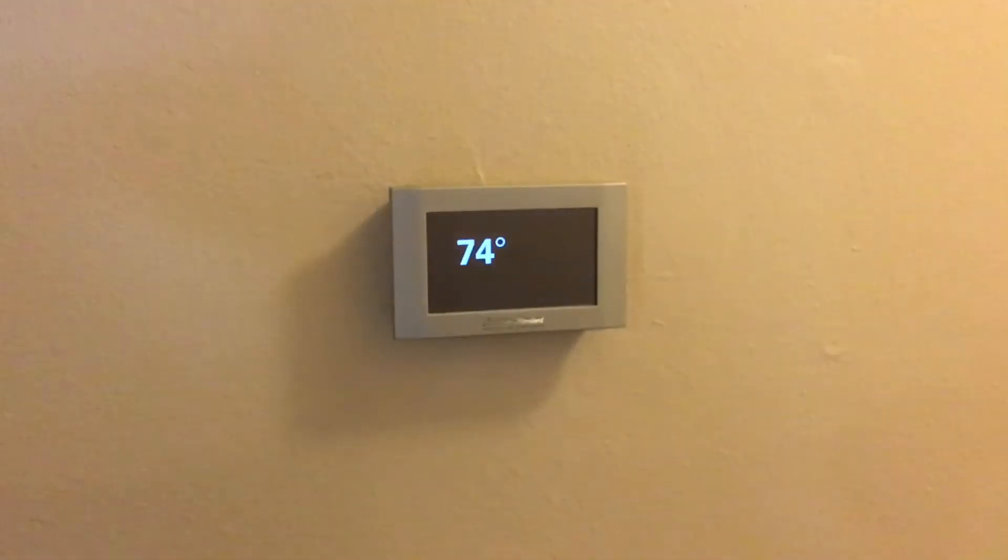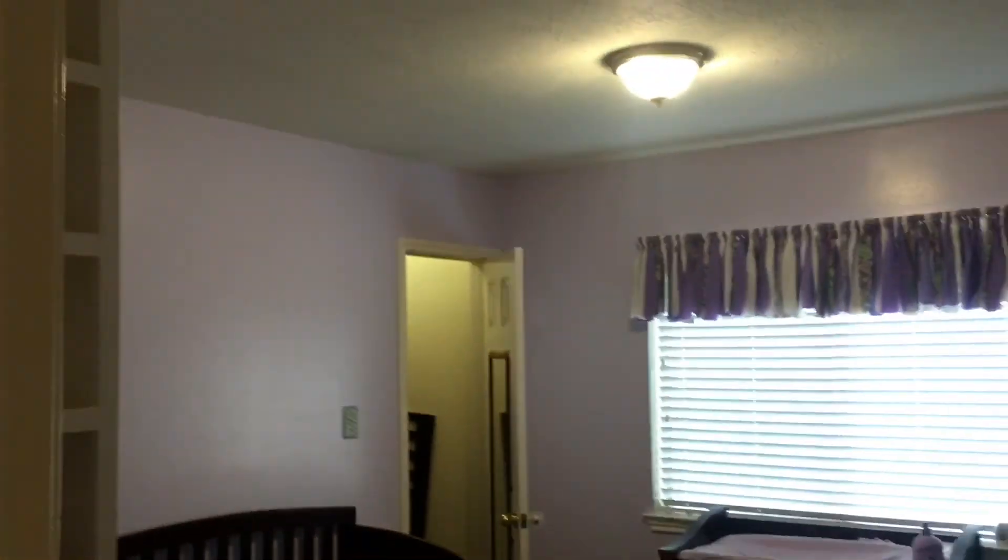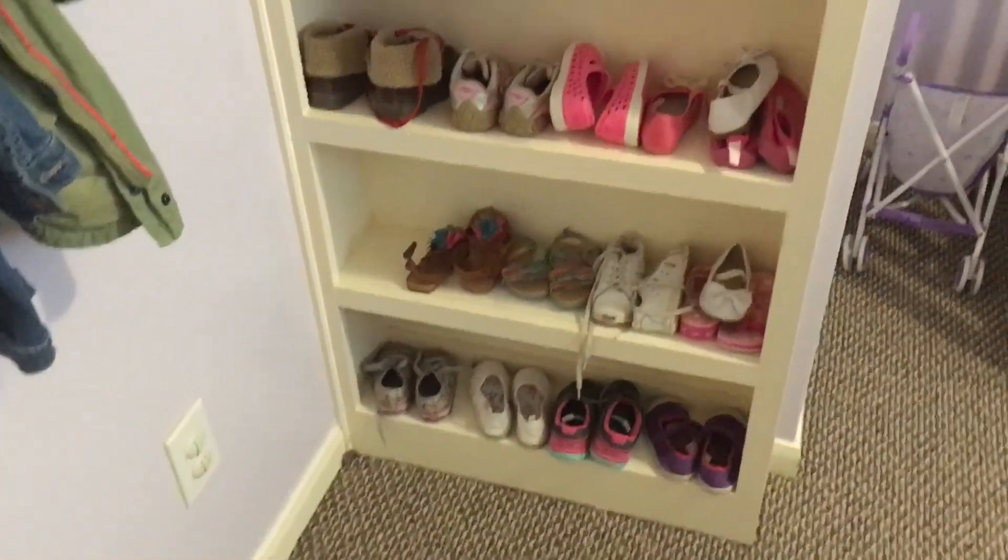The other bedrooms are down this hall. We've got a little coat closet here, a fancy-looking thermostat, and there's your attic access. If you do end up buying this house, I'd recommend insulating this access door — it's not insulated; it would probably save you some money on your electric bill. Here's the first bedroom; it's obviously set up for a little girl.